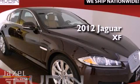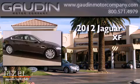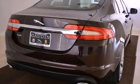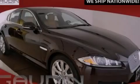This is a brand new 2012 Jaguar XF. This four-door sedan has an automatic transmission and a V8. This vehicle won't last long at this price. Call and arrange a test drive now.